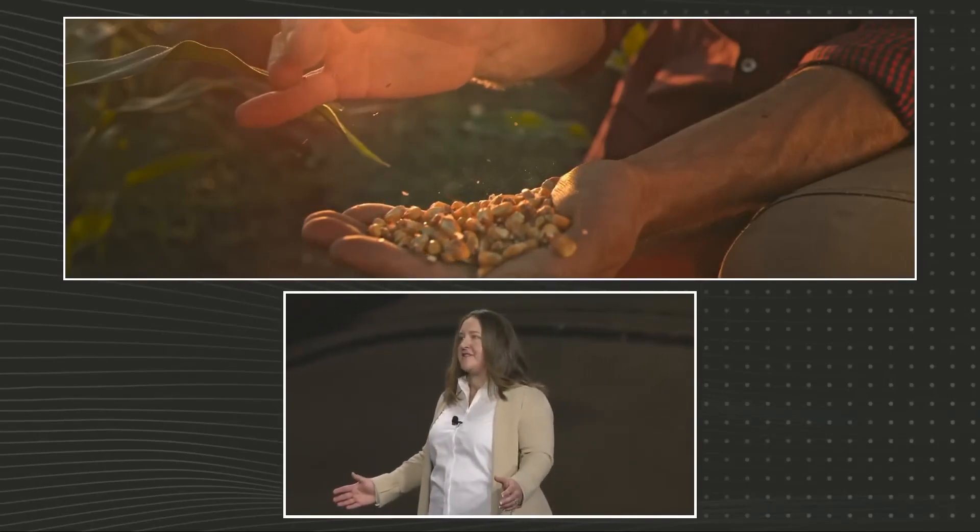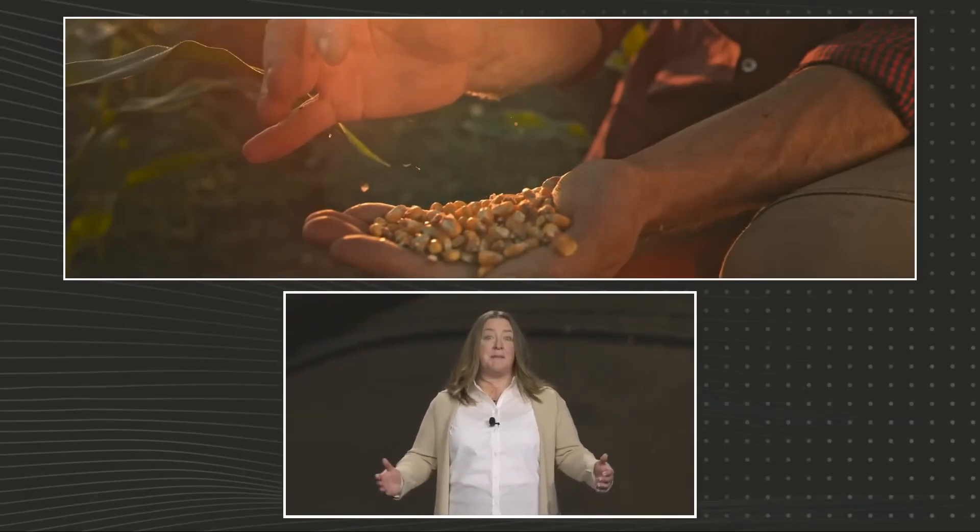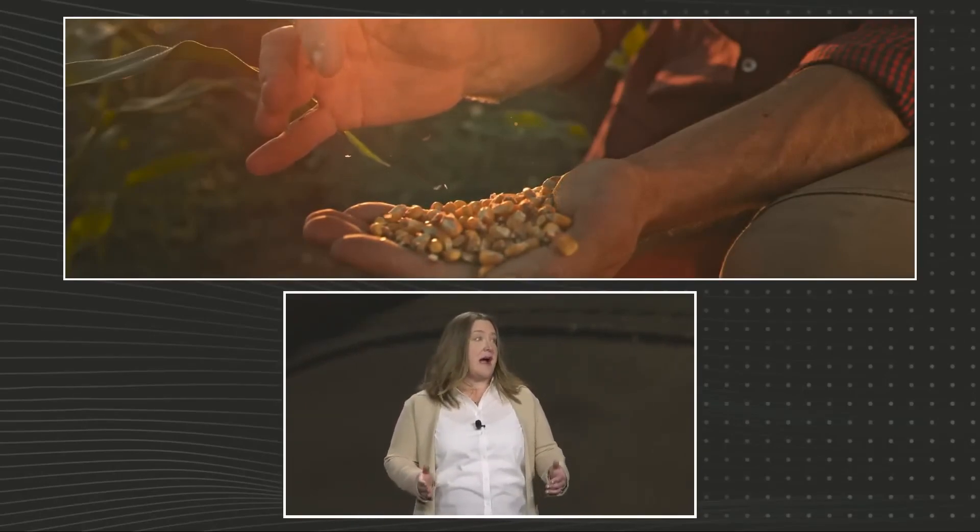You see, plants rely on fertilizer just like you and I rely on food. Without it, plants wouldn't have the proper nutrition to produce the crops we rely on.